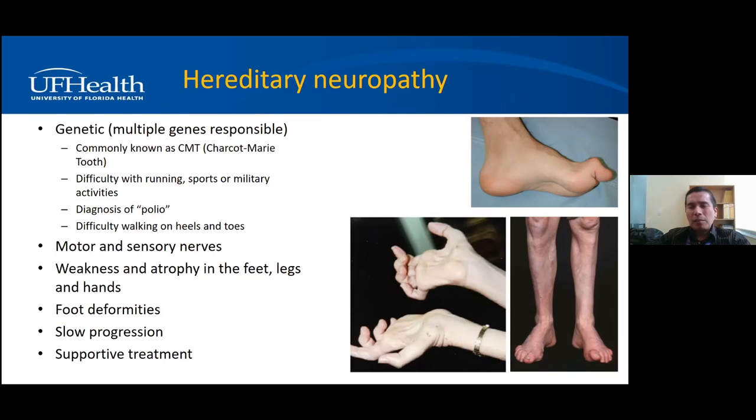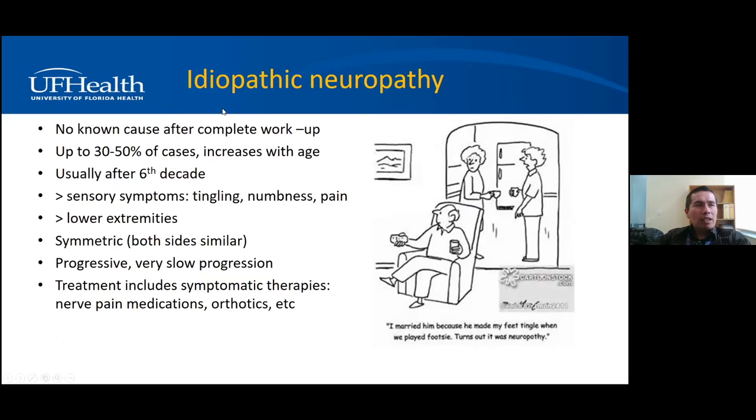Idiopathic neuropathy — up to 30 to 50% of people above age 60 can have neuropathy of unknown cause with no specific etiology identified. These neuropathies progress very slowly, usually affecting the feet and moving upwards. Treatment is just symptomatic: nerve pain medications, orthotics, and things like that.